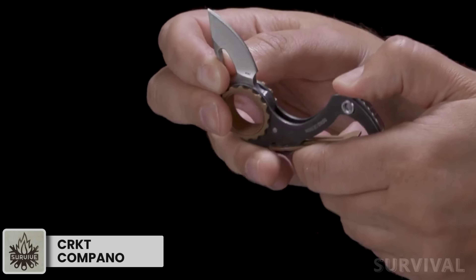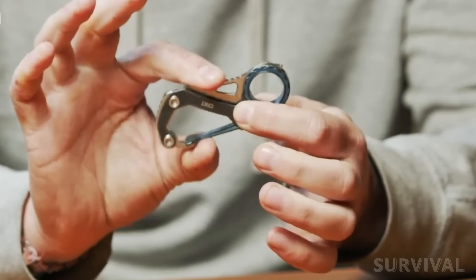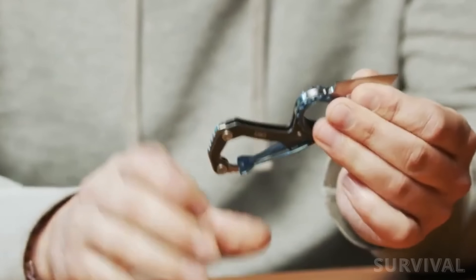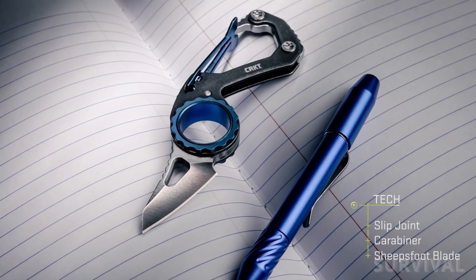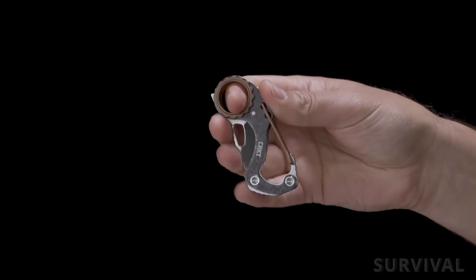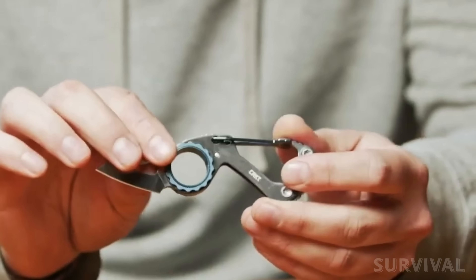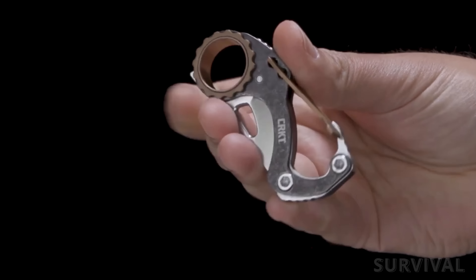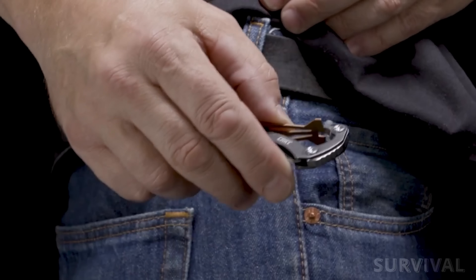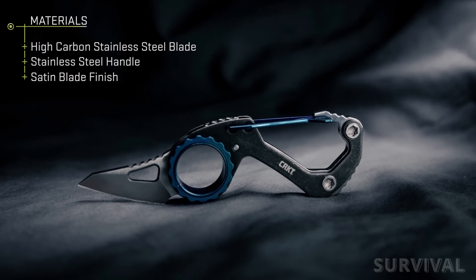This carabiner from CRKT not only clips but slices and dices. Equal parts keychain, carabiner, and everyday carry folding knife, the integrated 1.42-inch 5CR15MOV steel slip joint blade is a handy addition for daily cutting tasks and hides away nicely. It's small, but the integrated finger loop makes it possible to maintain a solid grip. The black stonewashed finish with bronze accents and the carabiner clip make it easy to clip to your keychain, belt loop, or bag strap. Want one? The Kampano is just $49.99.